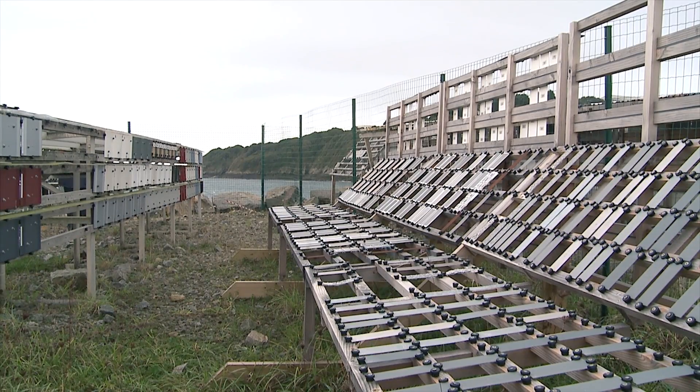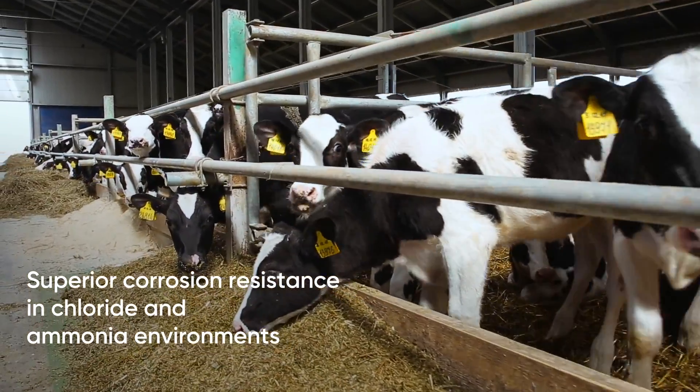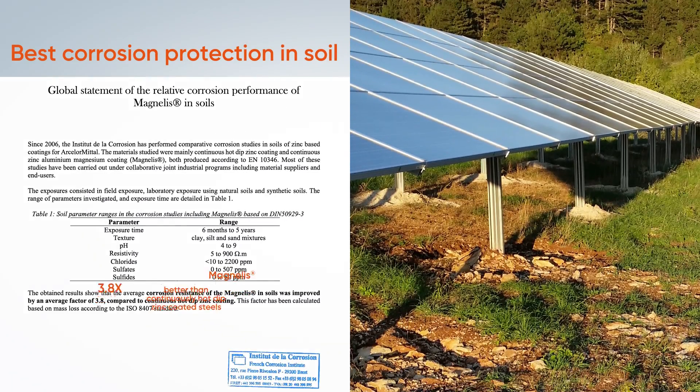Exposure tests prove that Magnelis offers superior corrosion resistance in chloride and ammonia environments, optimum abrasion resistance for steel solar structures in deserts, and the best corrosion protection in soil.